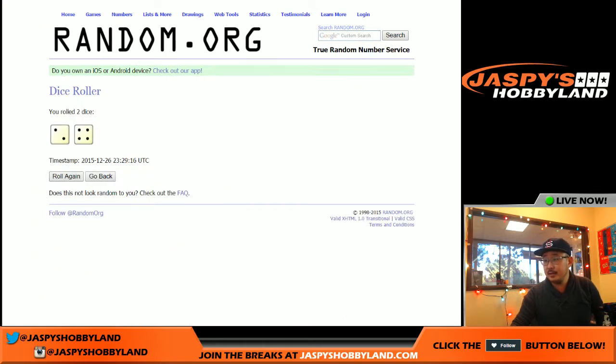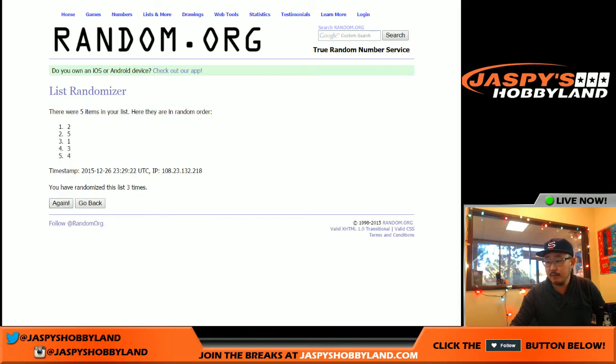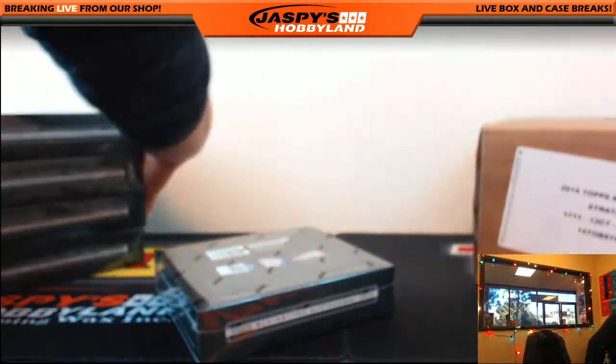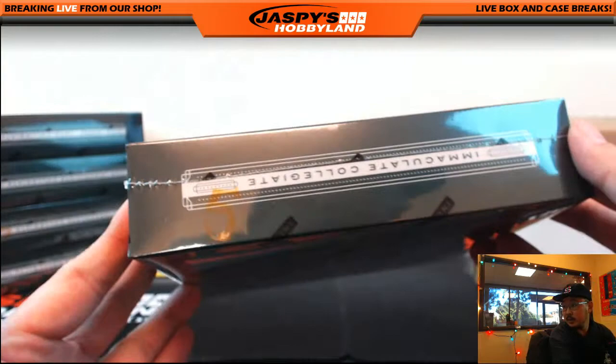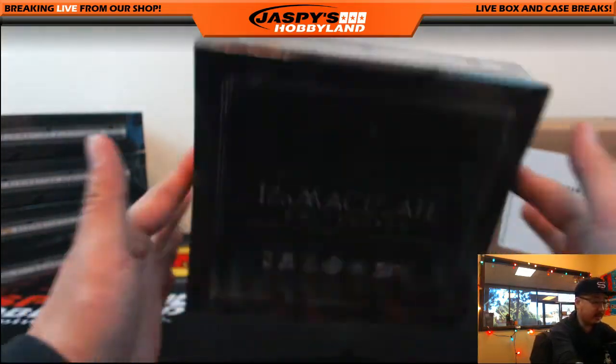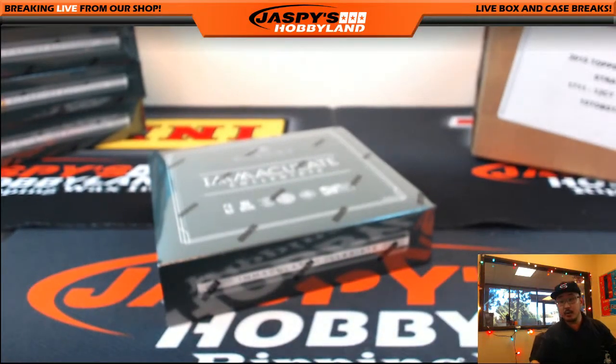Roll again — we get a six, two, and a four. One, two, three, four, five, and sixth and final time. Box five, the bottom box — that's the one we'll be doing right now. There it is, box five. Another one-boxer is already in the store at jaspyshobbyland.com, so be sure to check that out. And here we go — good luck, everybody!